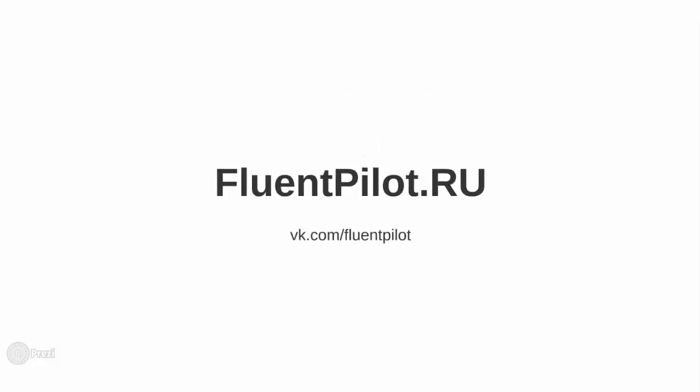Hello guys, this is the Fluent Pilot Project and it is time for another picture description video. I hope that you have worked through the previous ones and that you have read the description tips on our website. If not, please do so, they will be of much help. As you remember, the last time we agreed to talk about this picture. So let's describe what is in here.